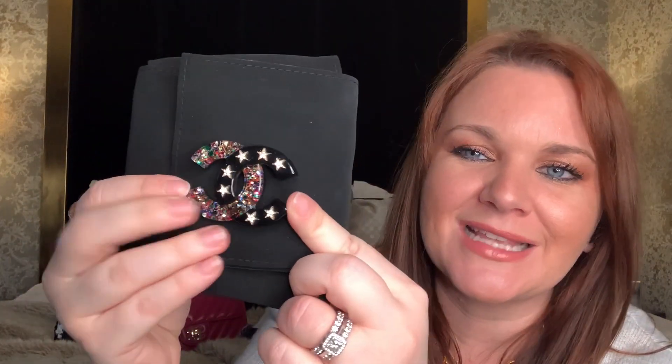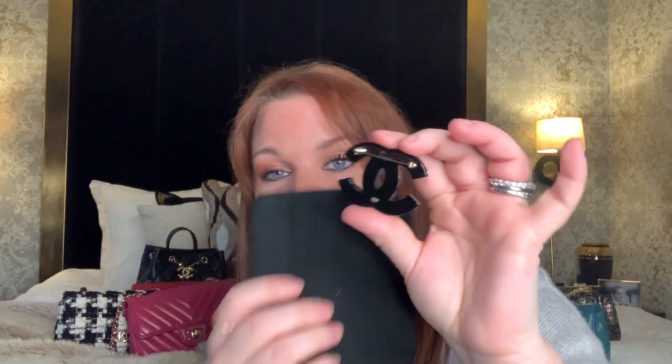Next brooch is this one — I love the glitter and the rhinestones on the stars. This is just me. I absolutely love it, but this is another one where the pin on the back had to be replaced by Chanel because it fell off as well. Which is not painting the best picture about Chanel's costume jewelry.